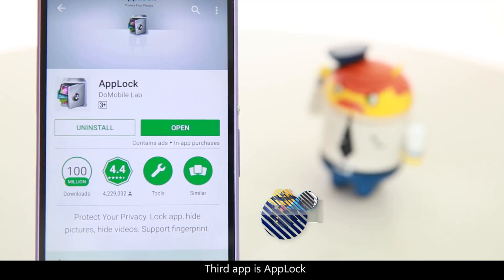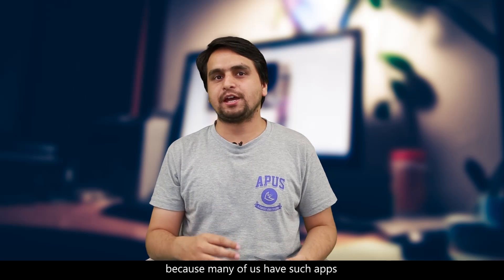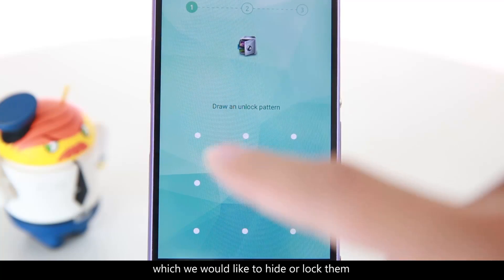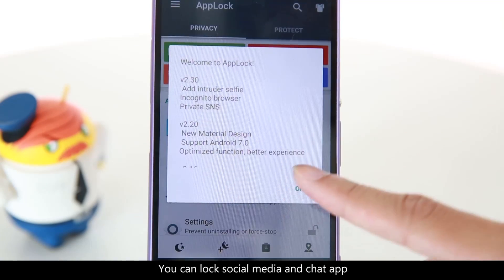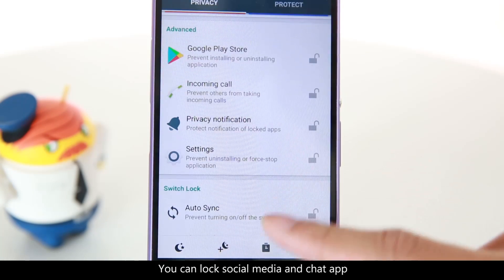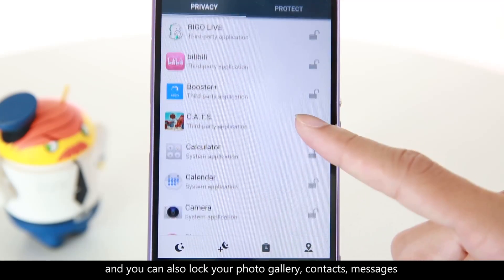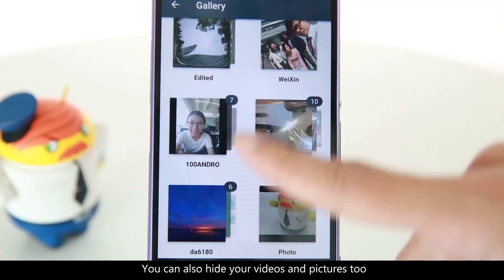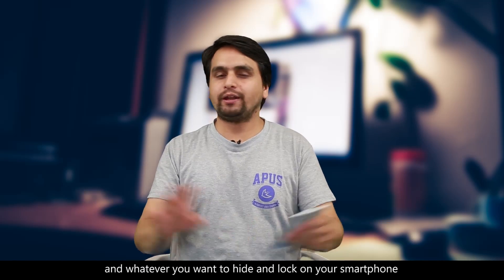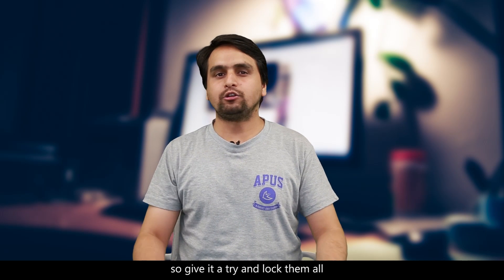The third app is AppLock. This is the most wanted app because many of us have apps which we would like to hide and lock from other people so that they cannot open them. You can lock social media apps, chat apps, and you can also lock your photo gallery, contacts, and messages. Moreover, you can also hide your pictures, your videos, and whatever you want to hide or lock on your smartphone. So go and give it a try and lock them all.